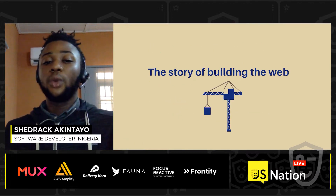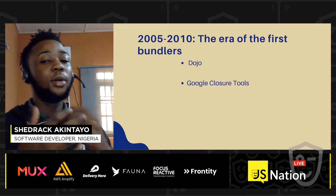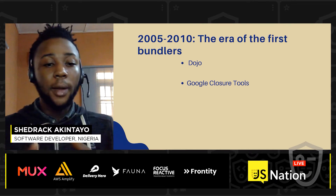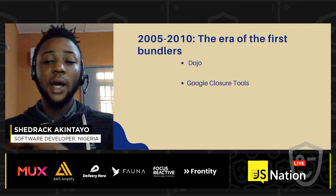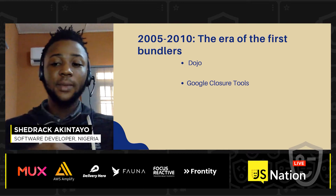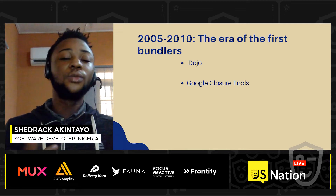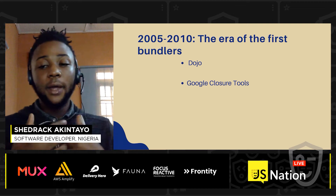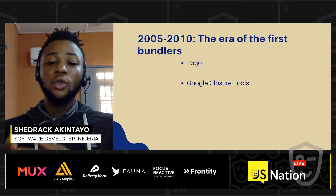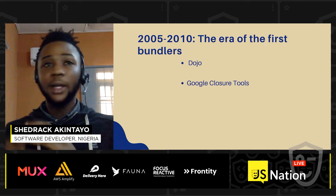The story of building the web: 2005 to 2010 saw the era of the first bundlers. Dojo was released in 2005 with its own build tool called Dojo Builder, which offered minification, dead code removal, multiple build profiles, module management, and you could even use Node.js for faster builds. Google Closure Tools was also released in November 2009 by Google, with a compiler that could remove dead code, minimize code, lint code, and optimize code.